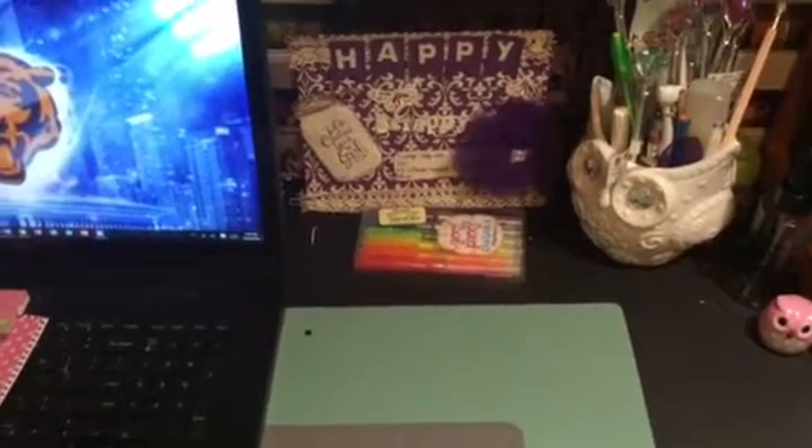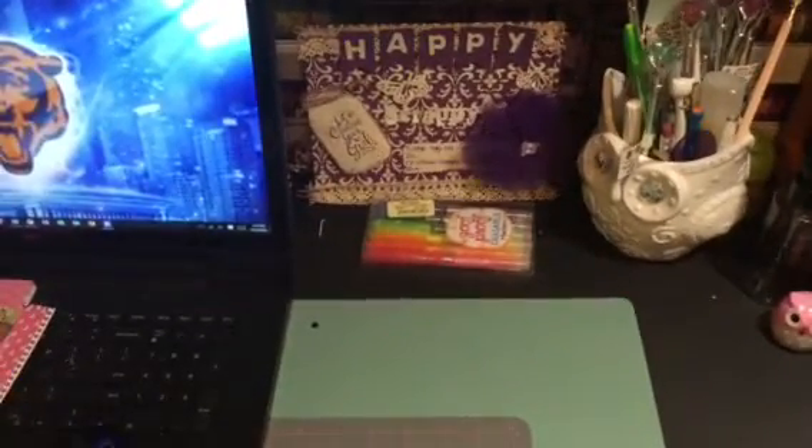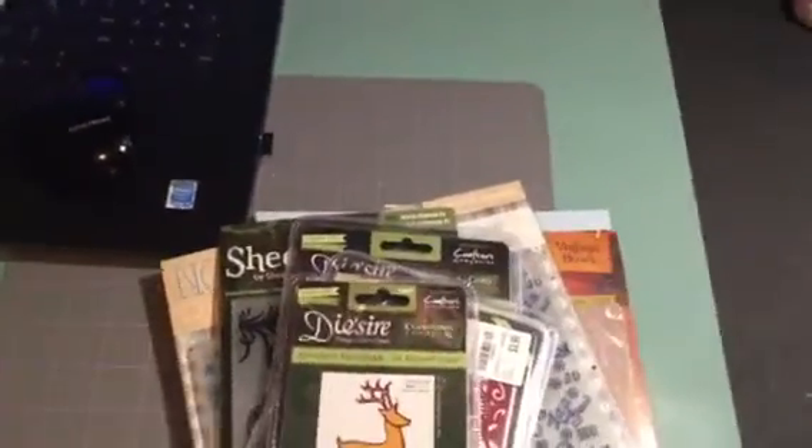Hi YouTube. This is Latonya coming from Happy Scrapping 45 with a haul video. I went to Tuesday Morning again today after work.